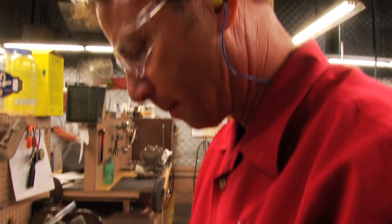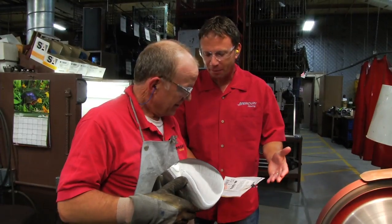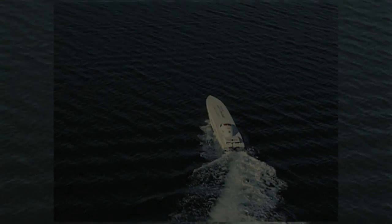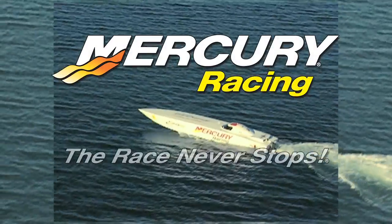Part of my role at Mercury Racing is working with manufacturing. I'm very particular as far as our props. I've moved my office actually down to the floor, so I'm right there with them. I want to make sure that we're giving our customers the best quality workmanship that we can. Mercury Racing — the race never stops.